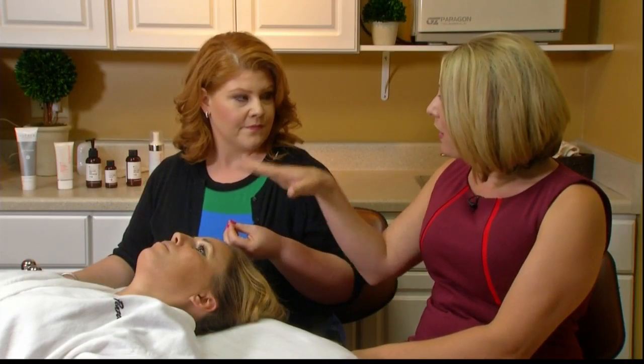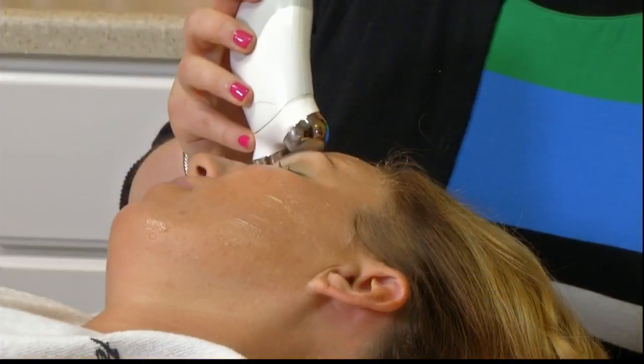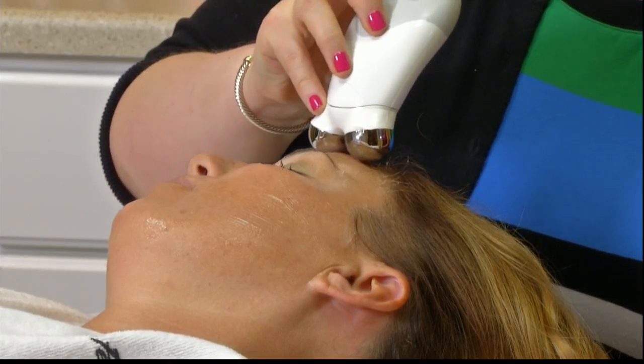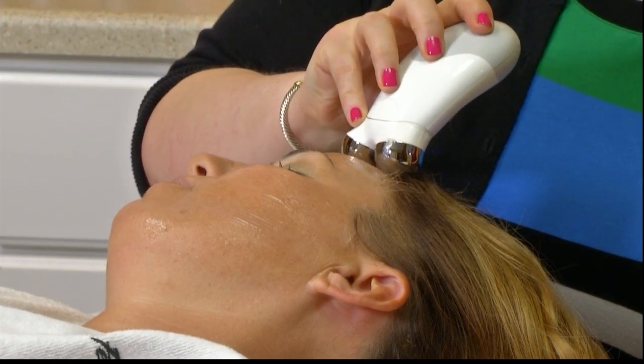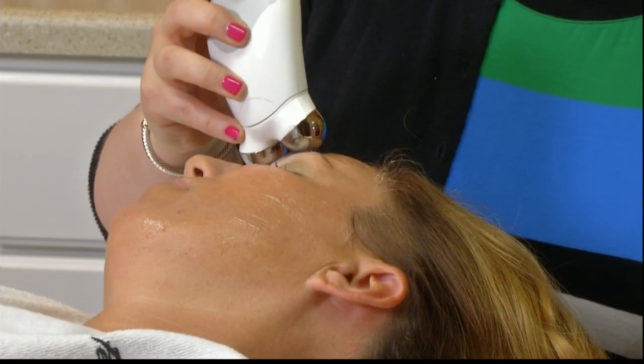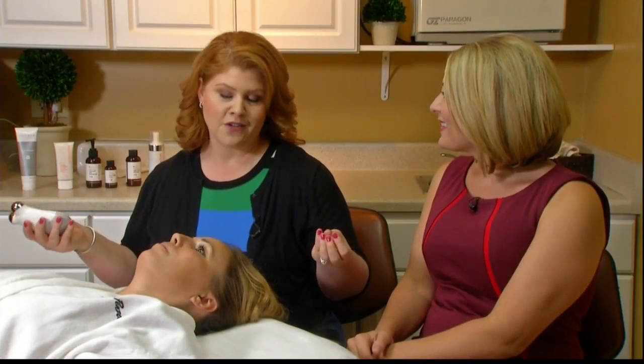For somebody who comes in and buys this, they're going to get more bang for their buck getting it here, because it is available at other retail places. What's different about the NuFace you get here is the milliamperage — you're getting 400 milliamps here versus 335 at other retailers. So you're getting a much more effective product, both long term and short term. I like to say: run with the big dogs or stay under the porch.